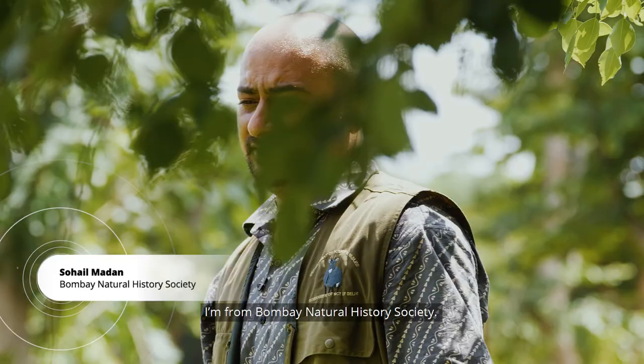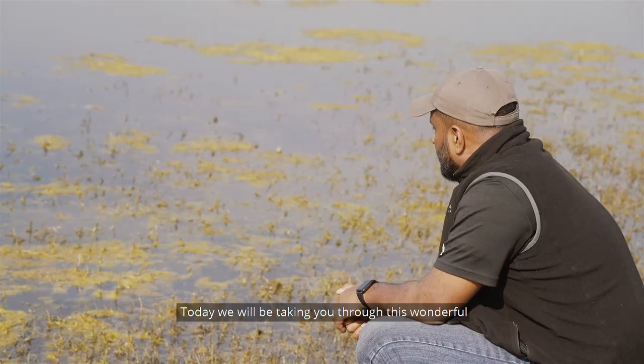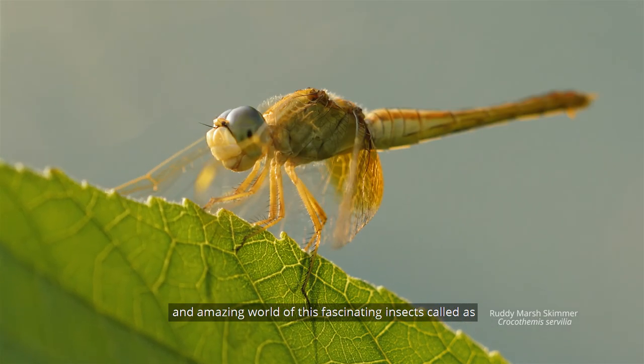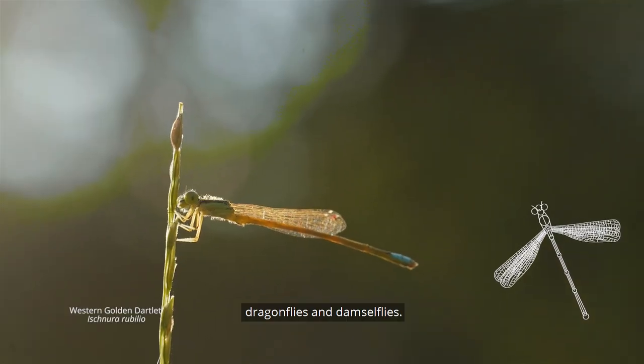Good morning everybody. I'm Sohel Madan from Bombay Natural History Society. And I'm Nikhil John from WWF India. Today we'll be taking you through this wonderful and amazing world of these fascinating insects called dragonflies and damselflies.